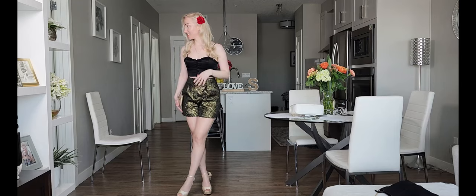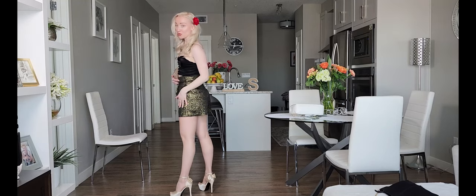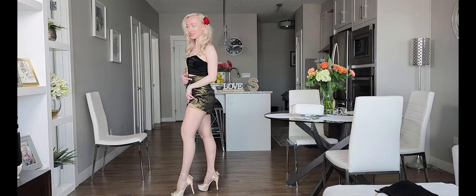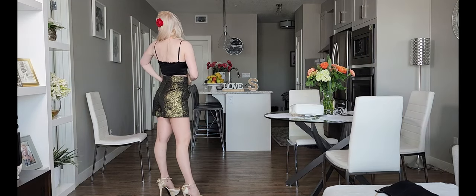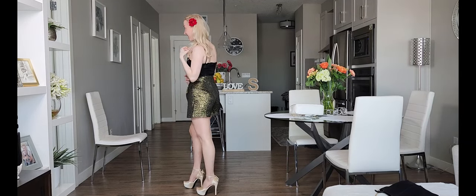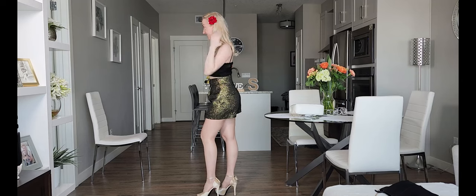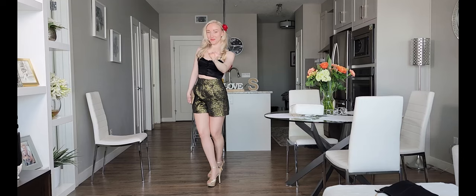Because the shorts are long enough to cover the bands, and even if they showed just a tiny bit, it still looks really cute, sexy, and chic. Also, look what I added — I think adding a red rose makes the outfit pop.